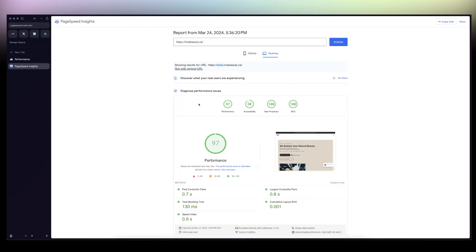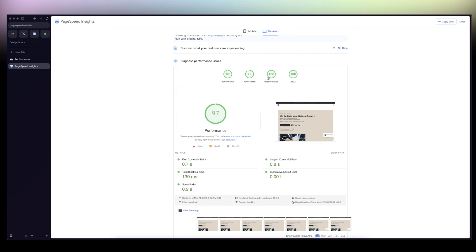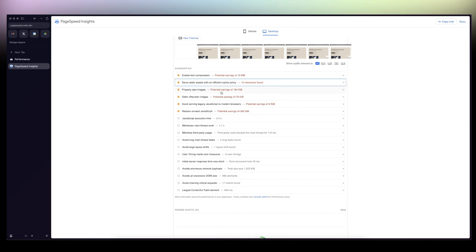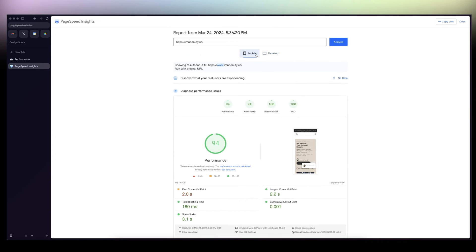This is the Page Speed Insights report that I ran about eight minutes ago for the sake of the video. You can see here: 100, 100, 90, 97. Some things could be improved, to be fair, but long story short it is amazing.